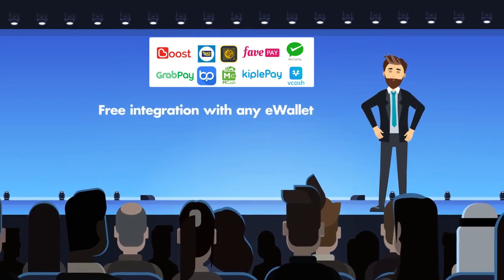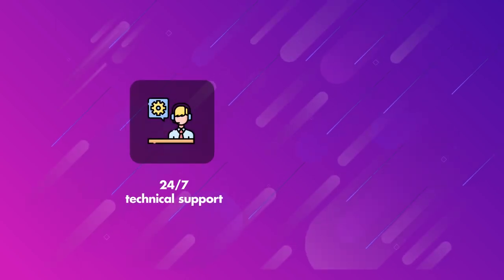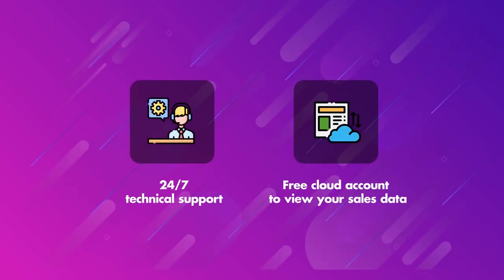We offer free integration with any e-wallet or payment gateway, 24/7 technical support and a free cloud account to view your sales data.